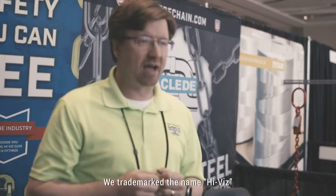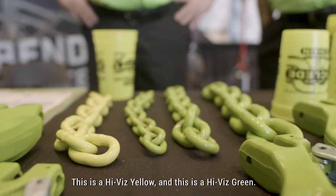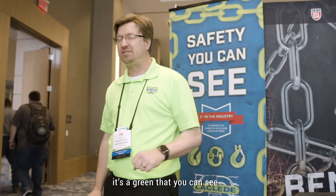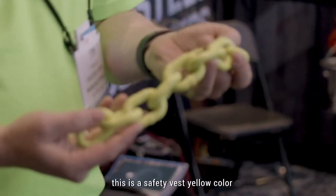We trademarked the name Hi-Viz. This is a Hi-Viz yellow and this is a Hi-Viz green. It's a high visibility color — it's a green that you can see. The yellow here is grade 100; this is a safety vest yellow color.